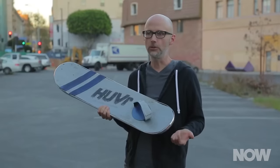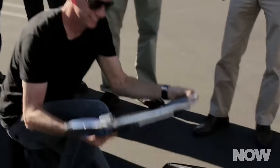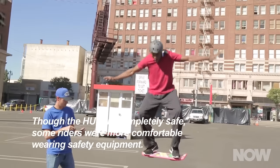In 2014, a viral video claimed that a new product called Hover — that's H-U-V-R — had brought the hoverboard to life. The video featured Tony Hawk, Christopher Lloyd, and other celebrities, all of whom expressed wonder at the technology. But the truth is, it was a joke. The effects were all done with wires, harnesses, and some digital manipulation.